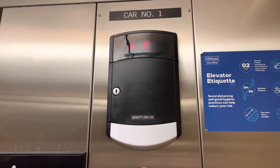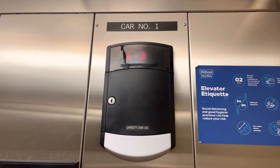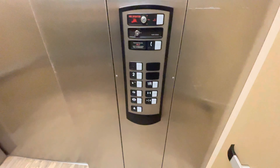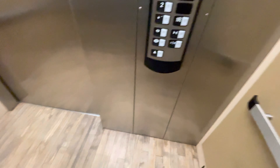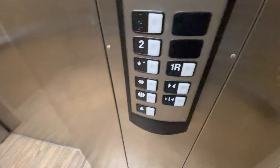These are the elevators at the Hampton Inn by the Williams Center in Tucson, Arizona. Here are three. This motel is also near the Park Place Mall.